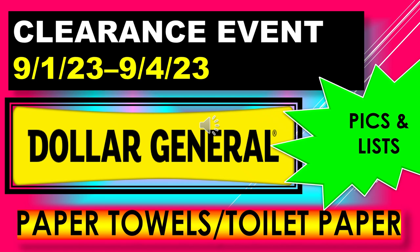Welcome back to Simple Deals, Hauls, and Coupons. Today I have a Dollar General Clearance Event video for you. The Dollar General Clearance Event is running September 1st through September 4th. This video is about paper towels and toilet paper. I checked these items on BrickSeek and they are coming up as markdowns, so they should be half off. I wanted to get this list out as soon as I could.